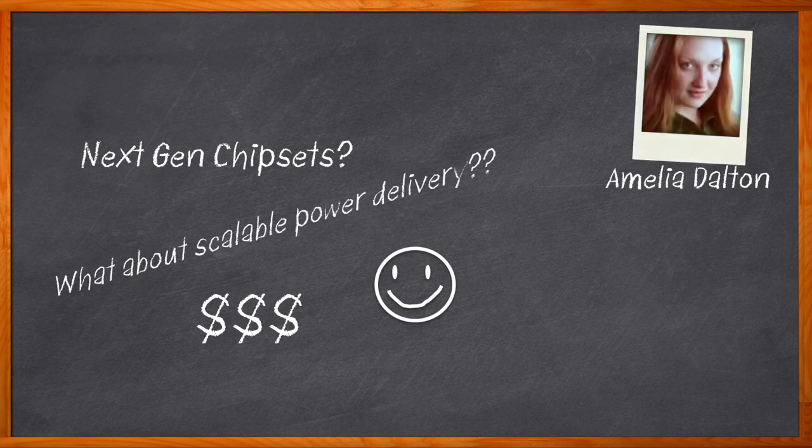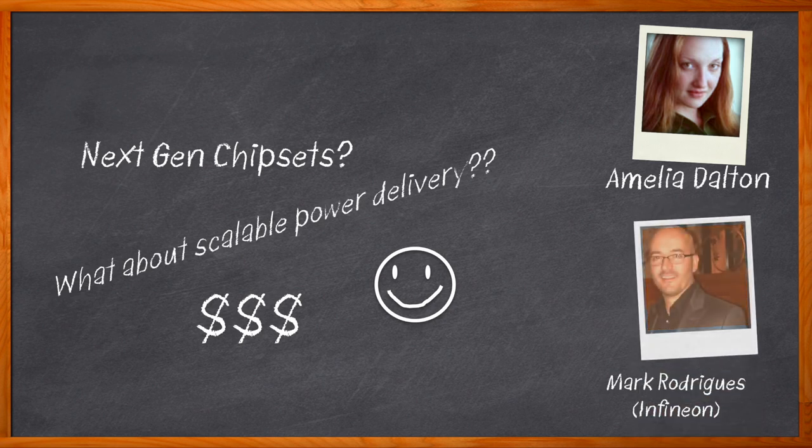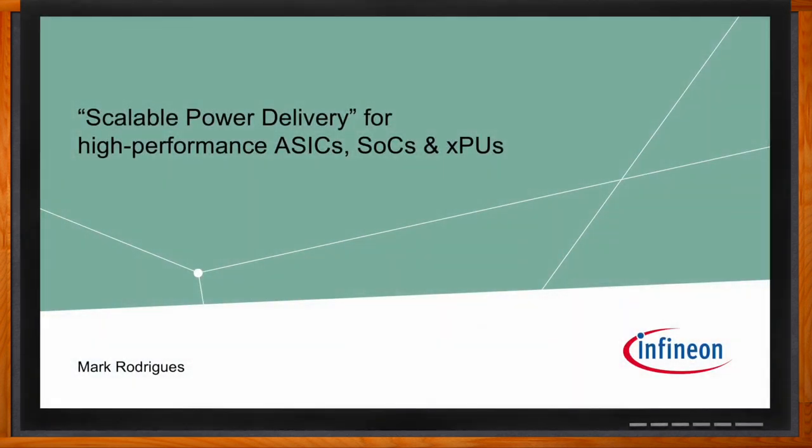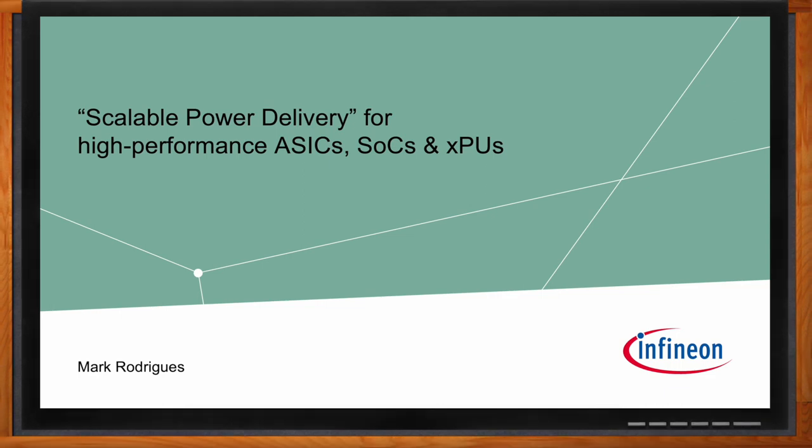Today's AI and networking applications are driving an exponential increase in compute power. When it comes to scaling power for these kinds of applications with next generation chipsets, we need to keep in mind package size constraints, dynamic current balancing, and output capacitance. In this episode of Chalk Talk, Mark Rodriguez from Infineon joins me to discuss the system design challenges with increasing power density for next generation chipsets, the benefits that phase paralleling brings, and why Infineon's best-in-class transient performance with XDP architecture and trans-inductor voltage regulator can help you with your next high performance ASIC, SoC, or XPU design.